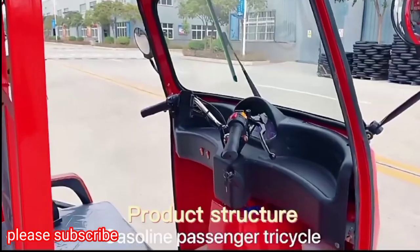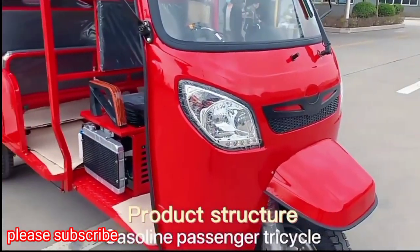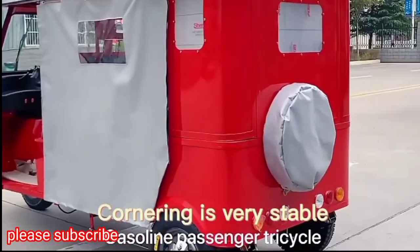Product Structure: Gas-O-Line Passenger Tricycle. Cornering is very stable on the Gas-O-Line Passenger Tricycle.